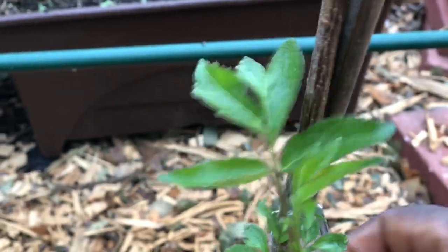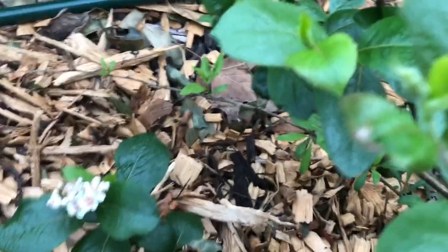I think this is a mulberry — no, elderberry. And this one is the aronia berries, and I took another picture of those flowers there.